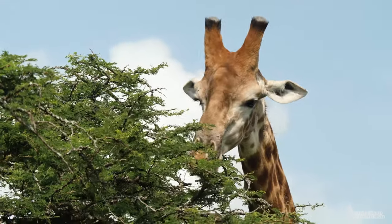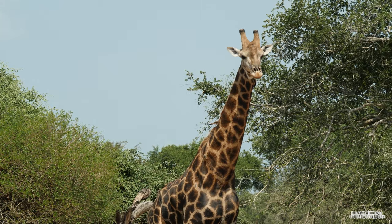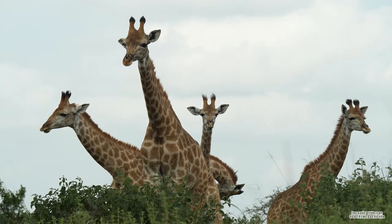They spend most of their day roaming around browsing. In the wild, males can reach heights of 5.5 meters and females 4.5 meters.